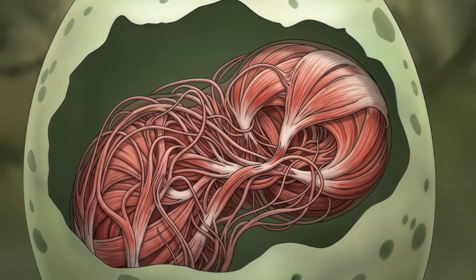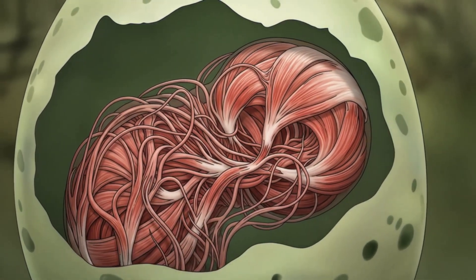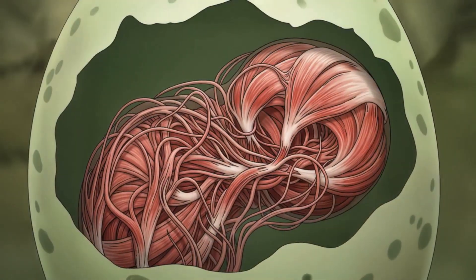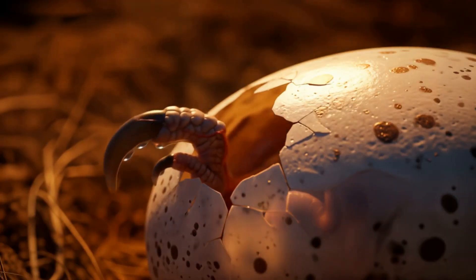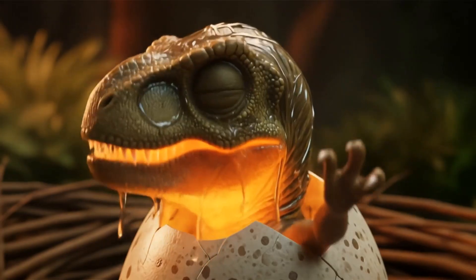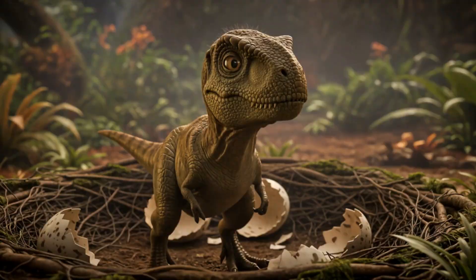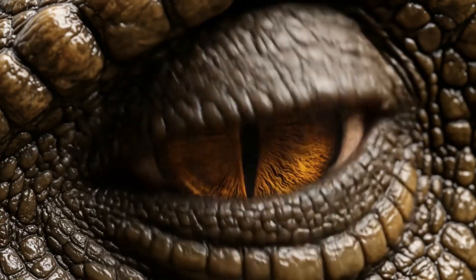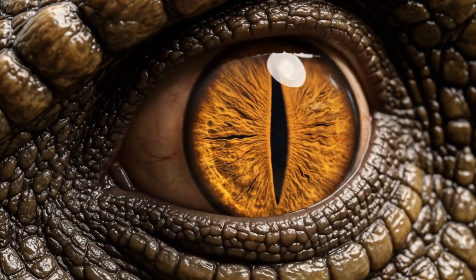Finally, from days sixteen to thirty, muscle fibers web across the frame. The jaw articulates. It bites — not for food, but because it can. And on day thirty, the shell cracks. Claws pierce daylight. A T-Rex is born. Slick, small, blinking at a world it will one day dominate. Its first breath is shallow, but it carries thunder. The king has entered. Softly.